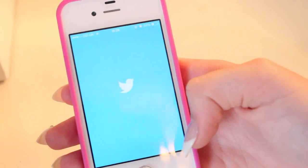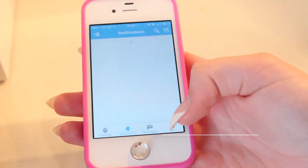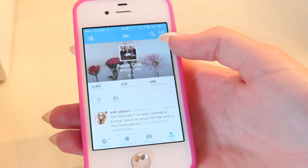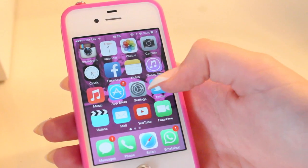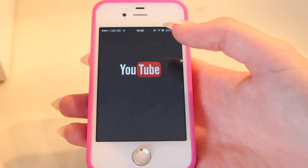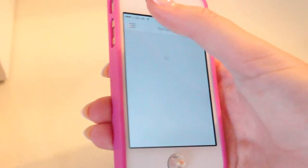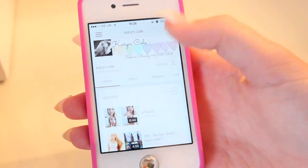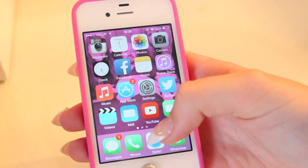Then my Twitter — please follow my Twitter if you don't already. My phone is so slow. Then I have videos, which I have none. My mail. My YouTube, which is also a really good app on my phone that is used a lot. However, I do mostly watch YouTube videos on my iPad.